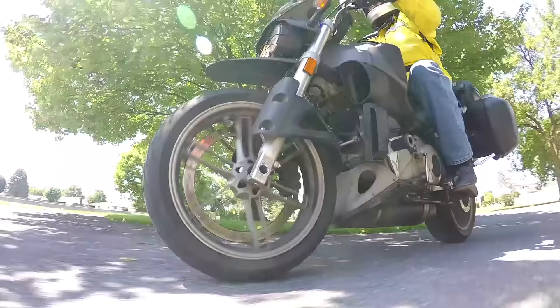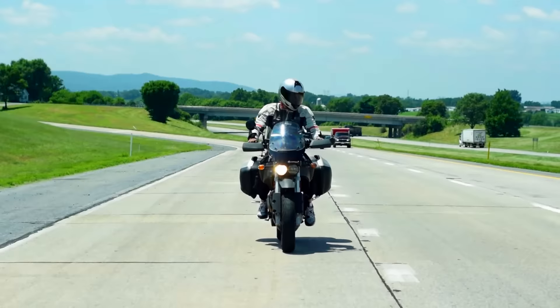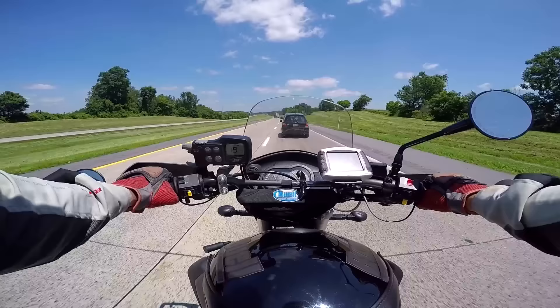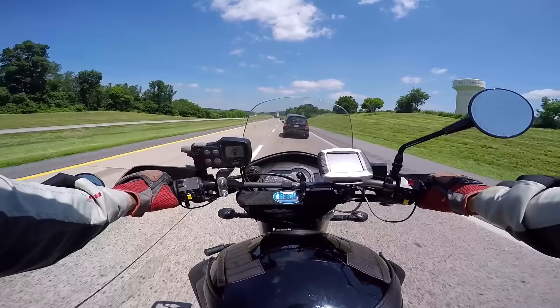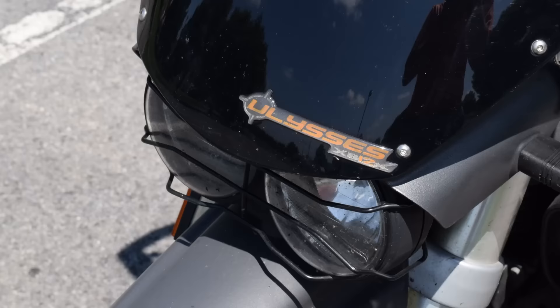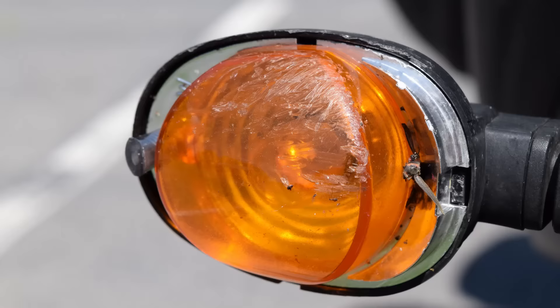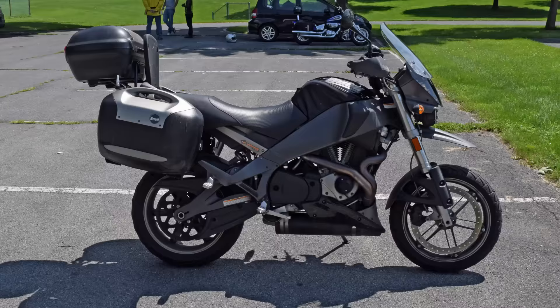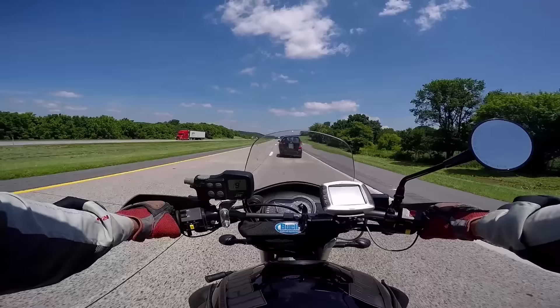So what you have here is a Harley Davidson that handles. Buells handle well. This is the Ulysses — supposed to be a contender for the BMW GS 1200. Doesn't really work. Buells, while they're very good handling bikes, don't stand up to abuse or neglect. Lots of plastic on these things, and you can't build an off-road plastic bike. So what this bike really is, is a tourer wearing the makeup of a dual sport. Yes, there are people who take these off-road, but a lot of these little plastic bits are just for show.